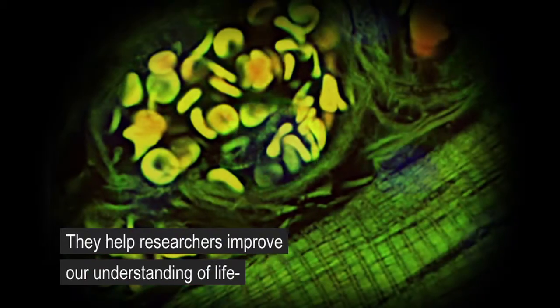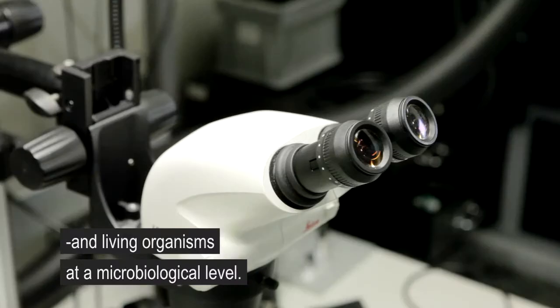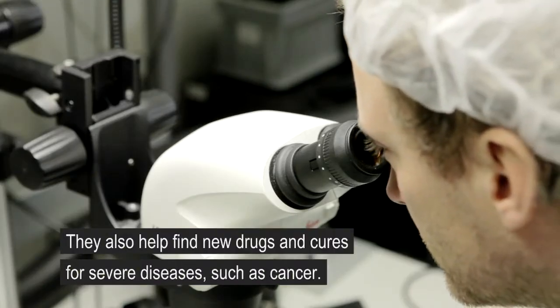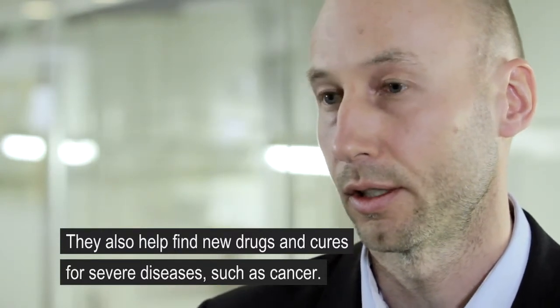These technologies help researchers to improve our understanding of life and living organisms at the microbiological level. They also help researchers to find new drugs and cures to some of our most severe diseases such as cancer.